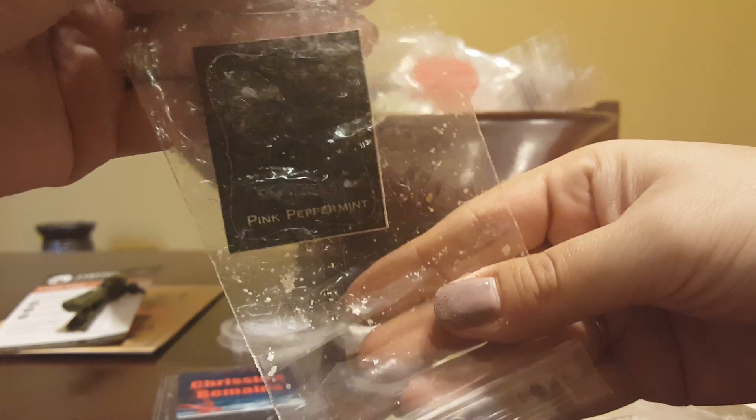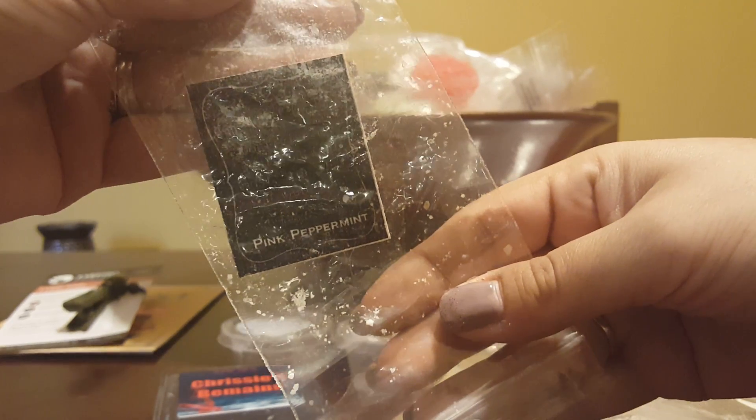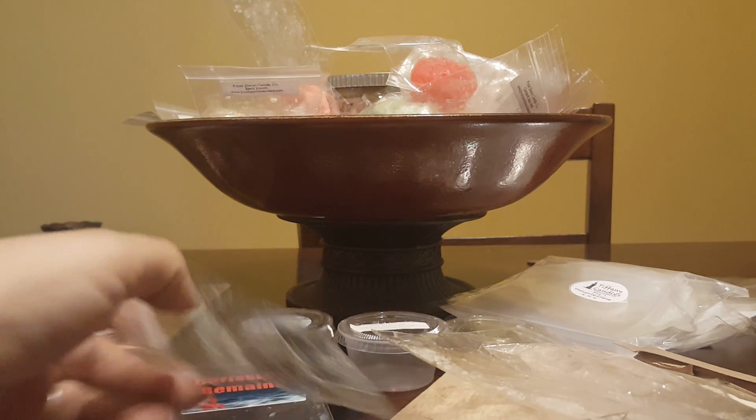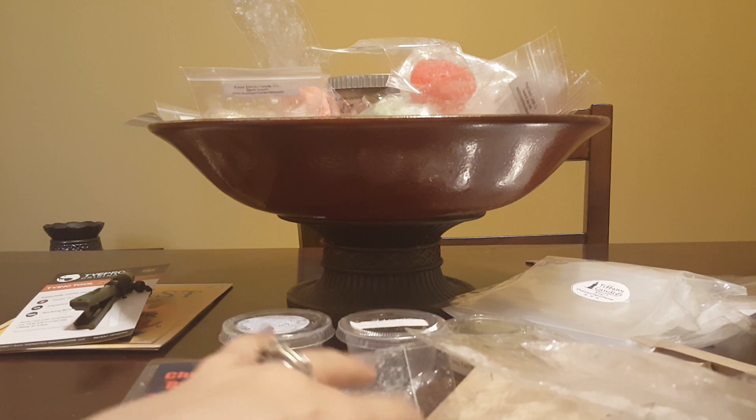Pink Peppermint from Super Tarts — this was just a little tiny tart and it threw so well. I did this in my bathroom. I have a scent shot in pink peppermint from the advent calendar and I'm saving it until I can get some more. I really like her pink peppermint — it's good.